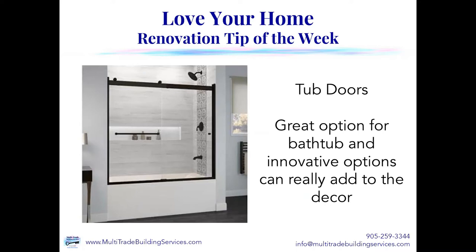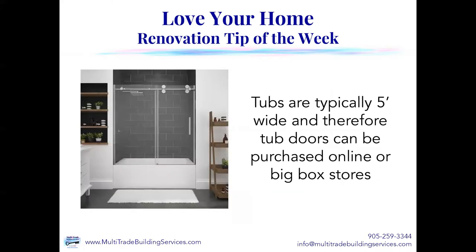This one's a double slider — it has two panes of glass that slide across each other. They even have them with three panes of glass where two of those panes slide over, which allows you a much larger opening to get in and out of the tub. Tubs are typically five feet wide, and therefore you can get tub doors purchased online or in big box stores. The one in the picture here is available through either Lowe's or Home Depot, and this is a frameless one — it doesn't have that horrible track on the bottom. Look at how clean this looks.